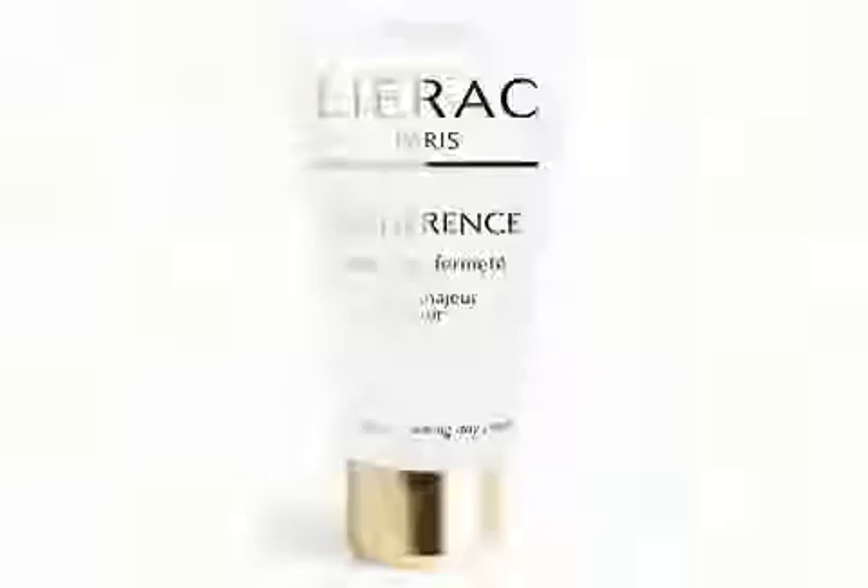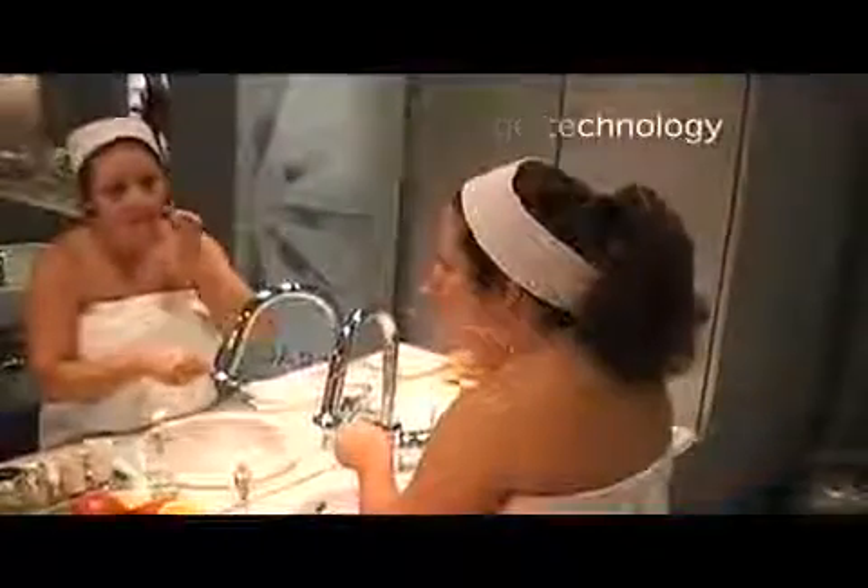Bonjour, my name is Catherine Rebier, I'm the Educator Manager for LIERAC Paris in the USA. LIERAC Laboratories is a cosmological, pharmaceutical skin care range that combines botanical strength and cutting edge biotechnological innovation. LIERAC is very well known in Europe as an anti-aging expert. The polysensorial texture makes products very glamorous and the concentration of the active ingredients makes it very effective.